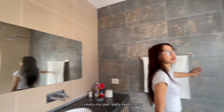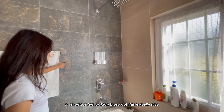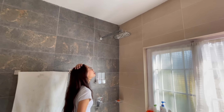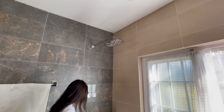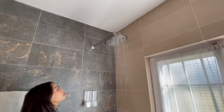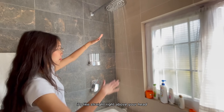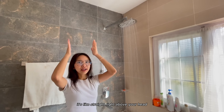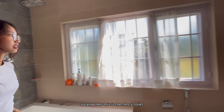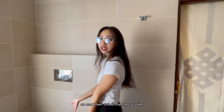My dad really liked these fixtures - I remember him picking these out, they were really nice. What's special about this bathroom is it has - I don't know what it's called - it's like a shower straight right above your head. And then this is the fancy toilet.